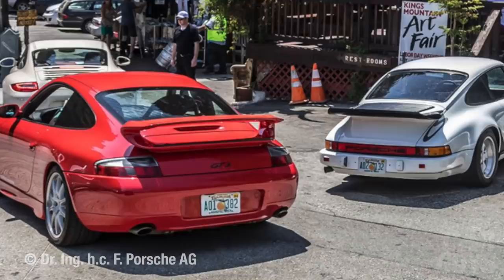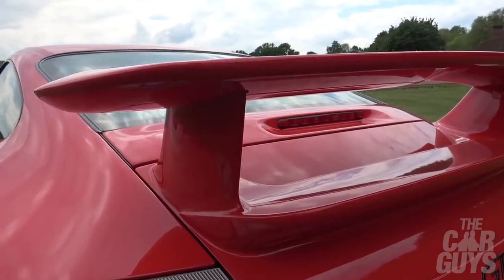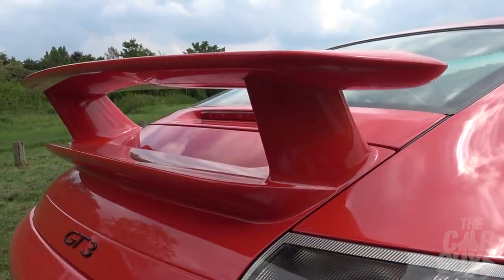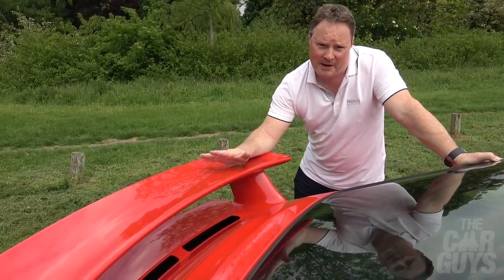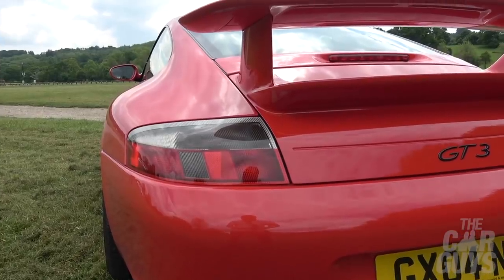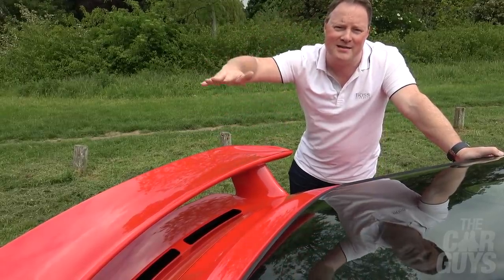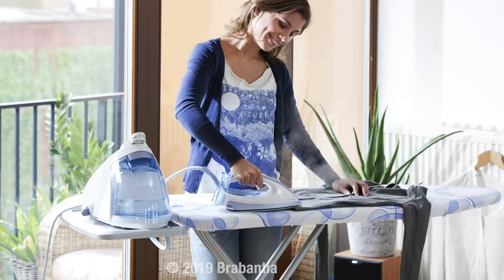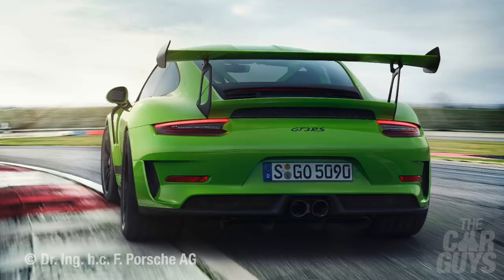This is the gen 2 version of the 996 GT3. Porsche purists will know the difference: the gen 1 has the swoopy rear wing whereas the gen 2 — the one Jeremy Clarkson tested — has this fantastic big fixed wing. This is where the wings started to get a little bit bonkers with Porsche. This is genesis right here. After this point everything started to get massive and over-the-top — the GT3 RS version of this, enormous wing, 997, 991, 991.2, enormous.